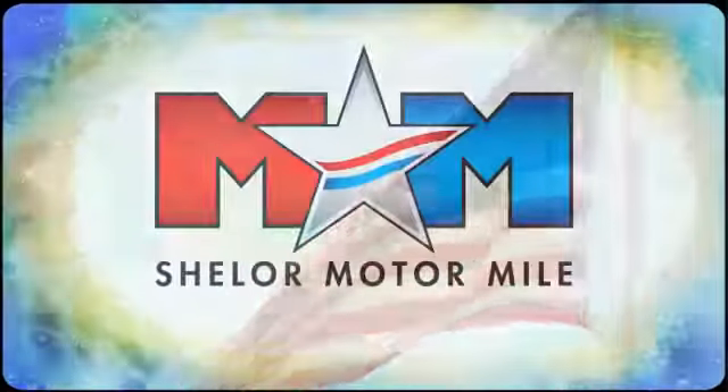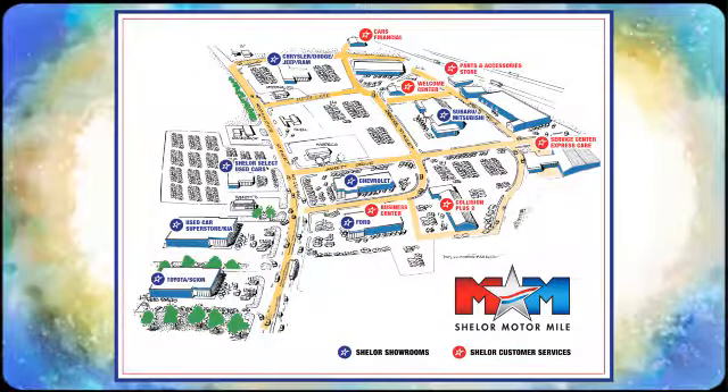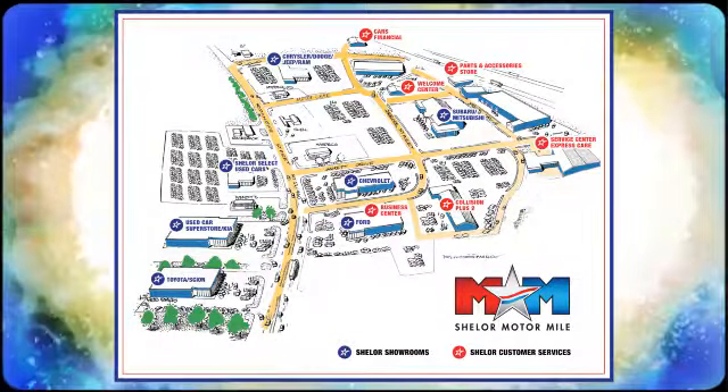Come visit us on the Motor Mile, where you're always a name and never a number. Call, click, or stop in. We're conveniently located at 200 Motor Lane in Christiansburg, Virginia. Thank you.